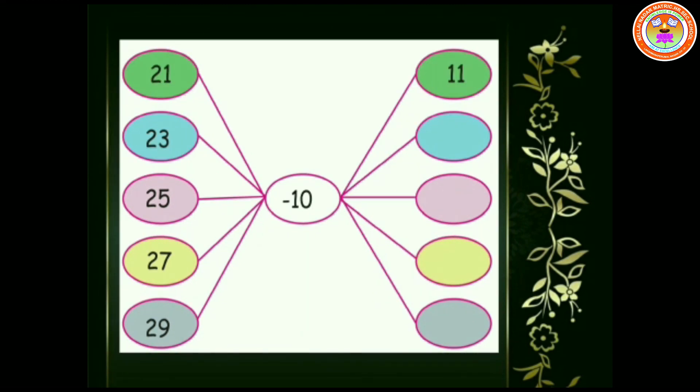Likewise, we are going to subtract minus 10 from the numbers on the left side. We get: 21 minus 10 is 11. 23 minus 10 is 13. 25 minus 10 is 15. 27 minus 10 is 17. 29 minus 10 is 19.